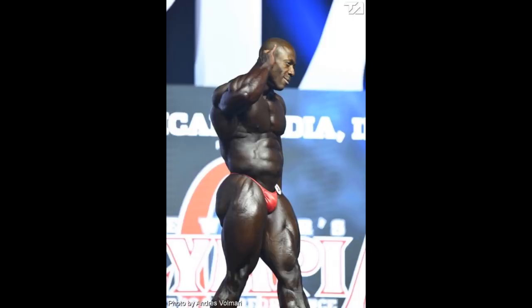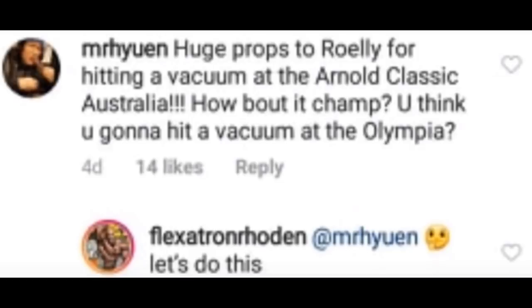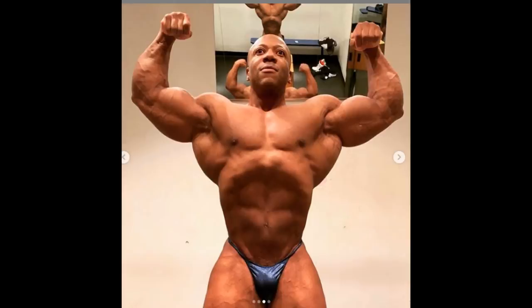And he just proved it to us today. We were all imagining how it would look — would it be even more aesthetic? Of course it would. Back a couple of months ago somebody commented on his photo saying huge props to Rolly for hitting a vacuum at the Iron Classic Australia — how about it champ, you going to hit a vacuum at the Olympia? And he said 'let's do this.' A couple of months later, there you go: Sean Roden doing a vacuum pose. He promised it and he did it.